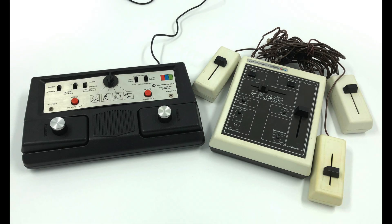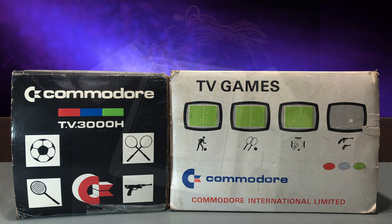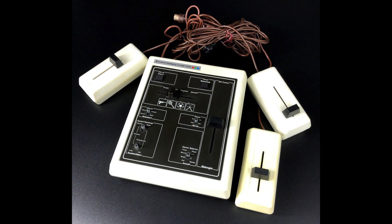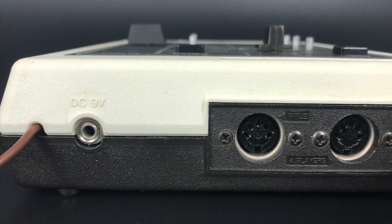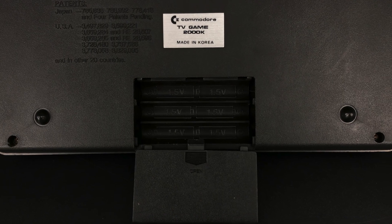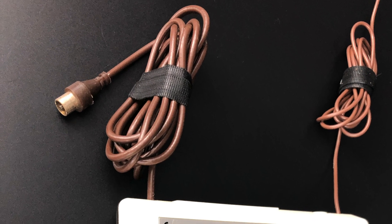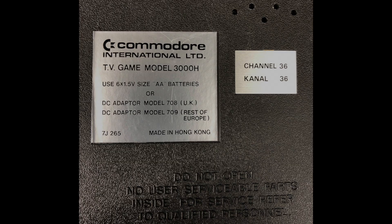The Commodore 2000K and 3000H were similar devices. They both play four different games: tennis, football or soccer in the US, squash, and a shooting game which required a light gun sold separately. Both systems supported two or four players, could be powered by an external 9-volt DC power supply or by six AA batteries, had a built-in speaker for sound, and both output PAL video as an RF signal tunable on channel 36.